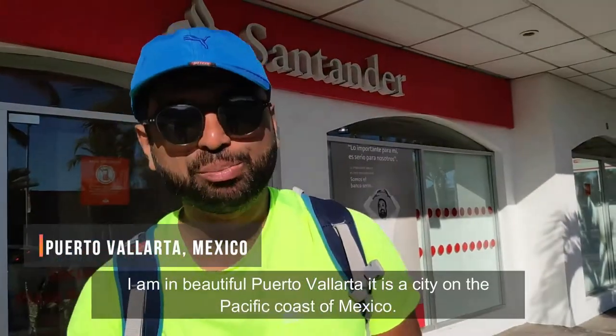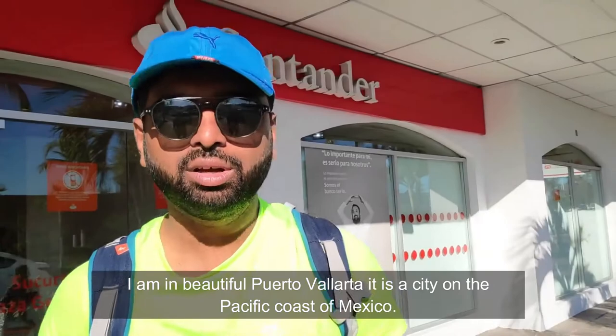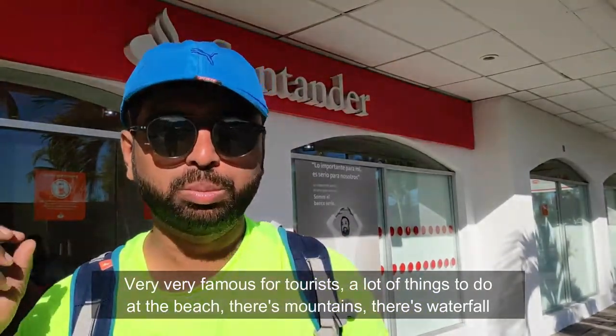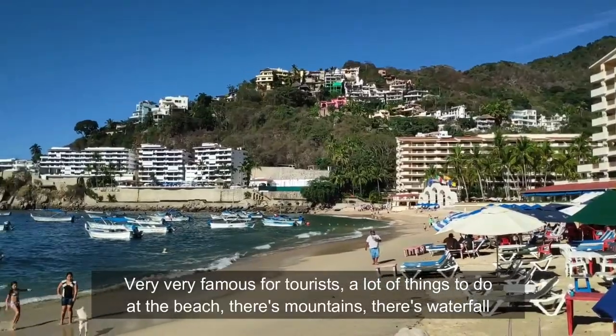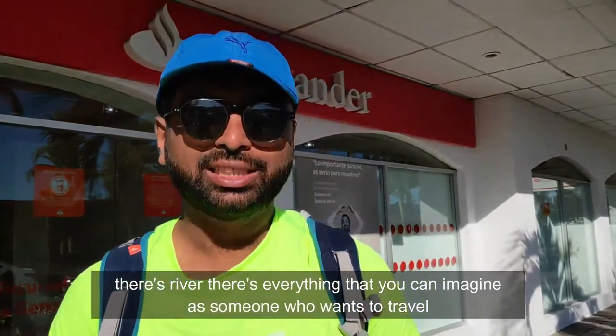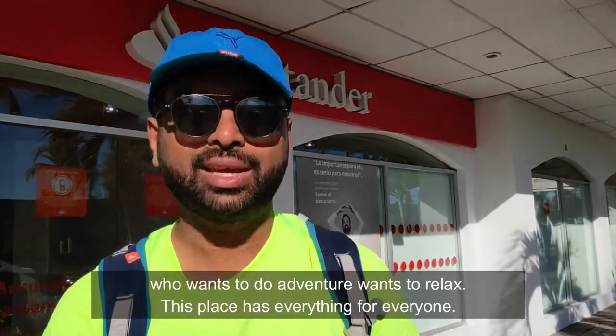I am in beautiful Puerto Vallarta. It is a city on the Pacific coast of Mexico, very famous for tourists. There are a lot of things to do at the beach, there's mountains, waterfalls, rivers — there's everything you can imagine. Whether you want to travel, want adventure, or want to relax, this place has everything for everyone.